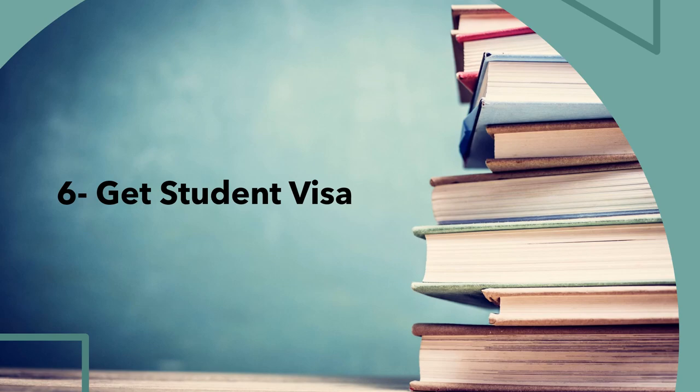Point number six: get your German student visa. As soon as you receive your admission letter, if you are a non-EU or non-EEA student, you'll need a German student visa. Contact the German embassy or consulate in your home country and ask for an appointment — be careful, as taking an appointment can take some time, so calculate your time wisely. Collect all required documents for the visa; they may also require a health insurance policy.